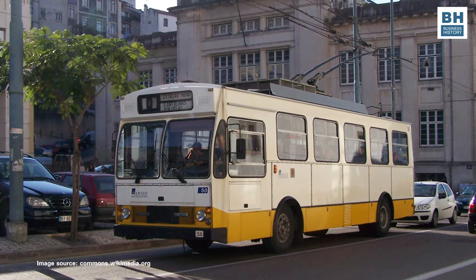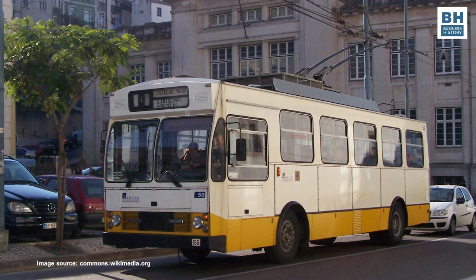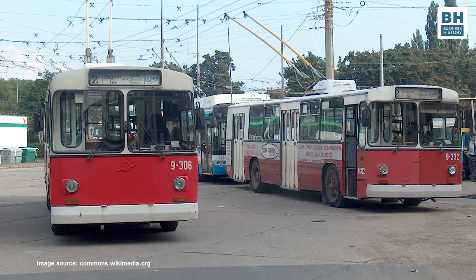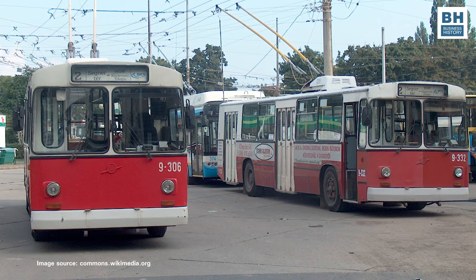For those who have not seen trolleybuses, let alone travelled on one, let me explain what exactly they are. As I said earlier, they look like buses, except for the trolley pole, called the pantograph, and its connection to an overhead cable, called the catenary.